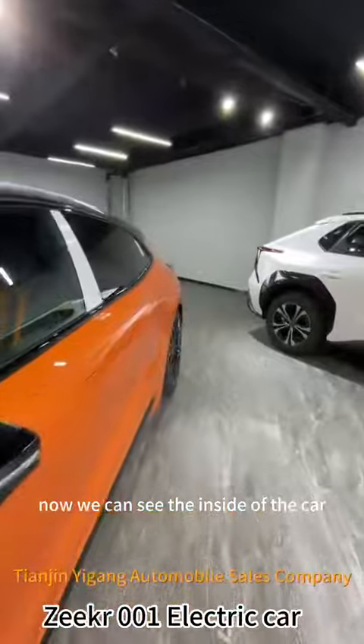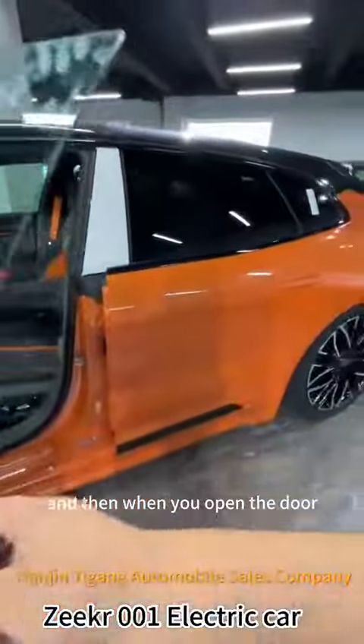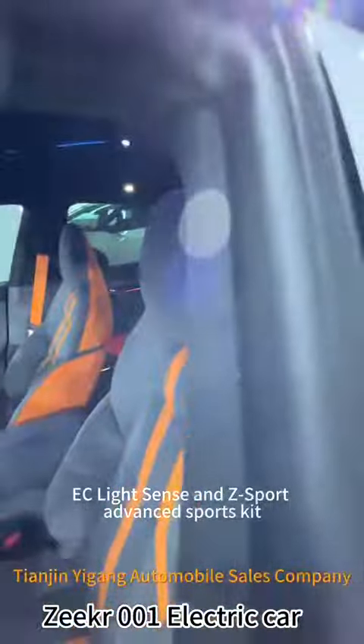Now we can see the inside of the car. Just easy like that, it opens by itself. And then when you open the door, you can also see this panoramic EC lights and the Z Sport Advanced Sport Kit.